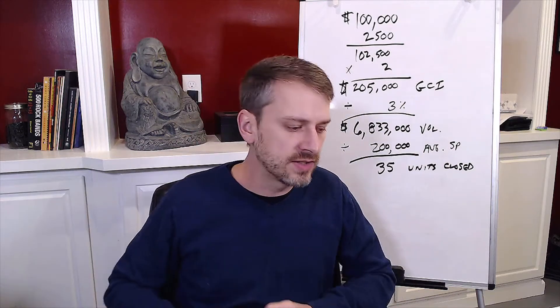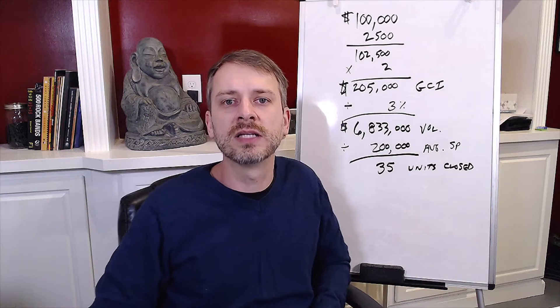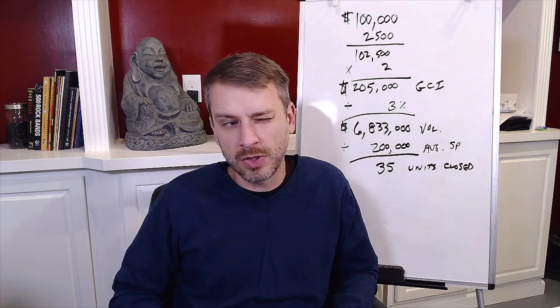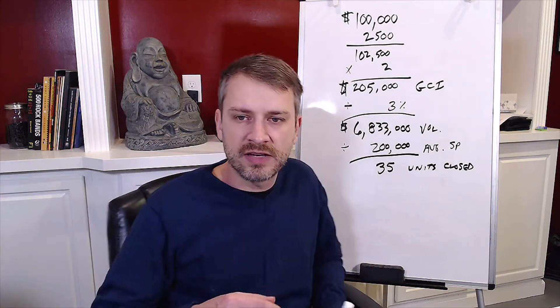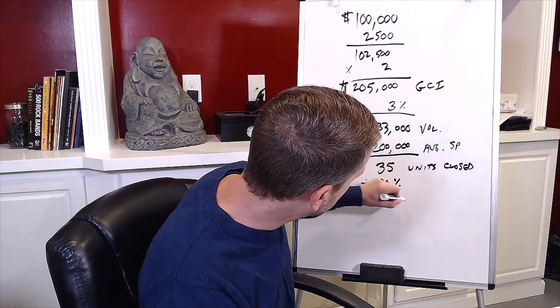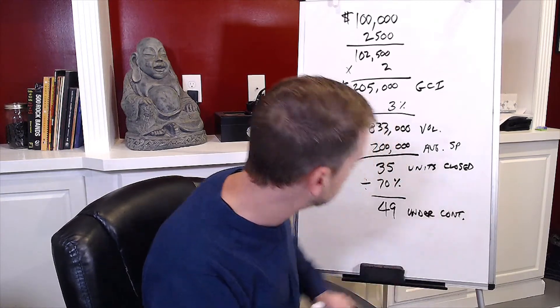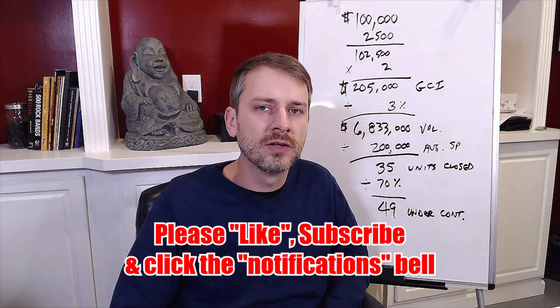If you're going to close 35 transactions, remember that not all transactions close. Only about 70% of deals you put under contract are going to make it to the closing table — on average. If you're worse than that, you probably need to improve on skills like getting price reductions. So if 70% of deals are closing, we divide 35 by 70% to get 49 — you've got to put 49 units under contract to close 35.